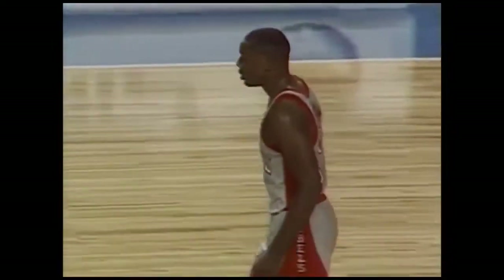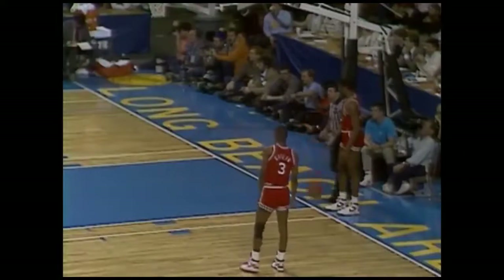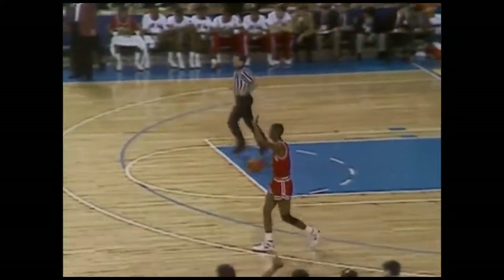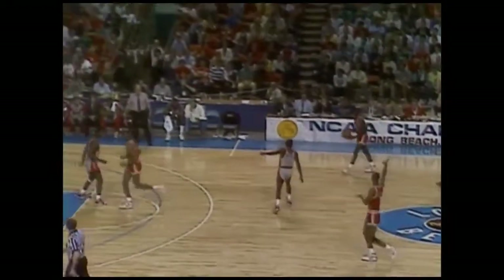Rebounded by Jones and Bias and it'll be out of bounds to Maryland. Gilliam had something to say to Derrick Lewis. Freddie Banks has a bad ankle — he was limping as he goes off to the bench and the trainer will start to work on that ankle. He injured the ankle in practice yesterday. 15 to 10 the score, UNLV. Lewis and Gilliam exchanged some glances as they were taking the ball out of bounds — they probably weren't giving one another a St. Patrick's Day greeting.